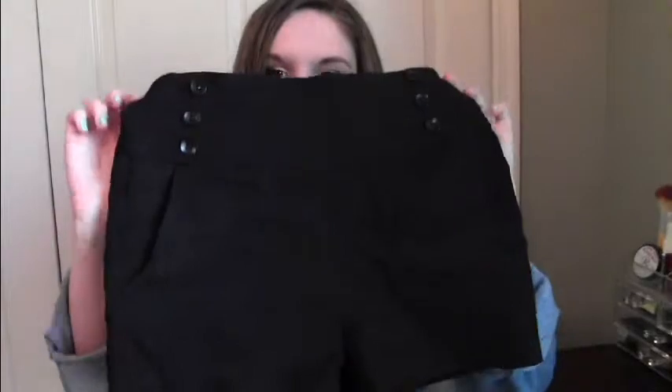Next I went to Charlotte Russe and got some high-waisted shorts. I went in looking for denim shorts but couldn't find the perfect pair of high-waisted denim, so I went with these cotton ones. They fit amazing — the buttons give it a little bit more personality and they have side pockets which fit my phone perfectly.